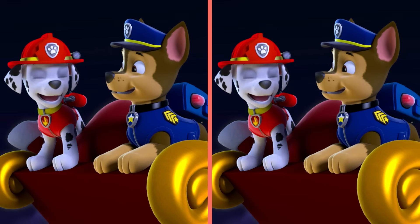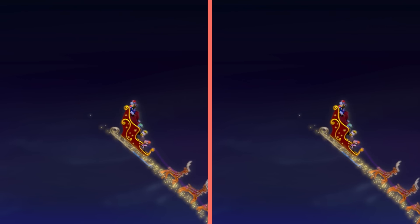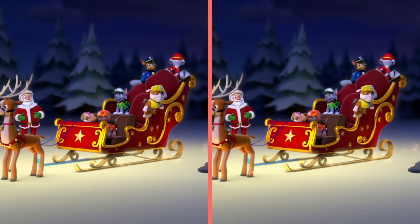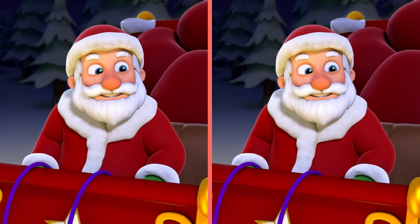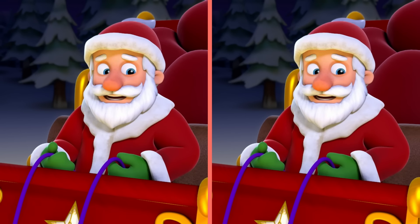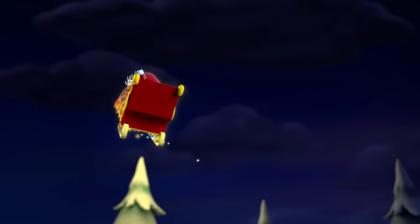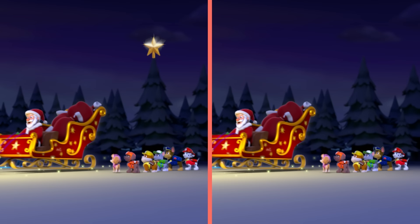We're flying in Santa's sleigh! Woo-hoo! It sure looked like you pups had fun! But now I need to get a move on — I'm behind schedule! Dash away off! Ho ho ho! Another difference! Let's take a closer look! That's right! There's a star on top of this tree! Great spotting! Let's dash on to the next scene!